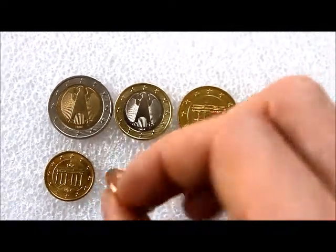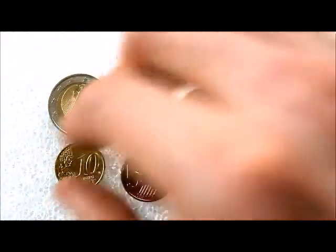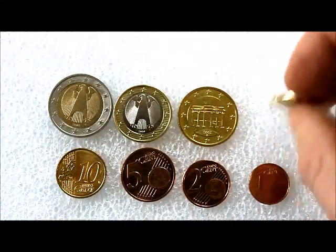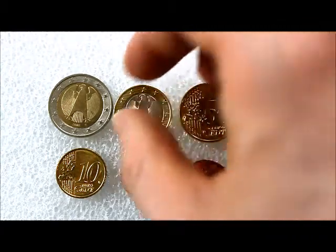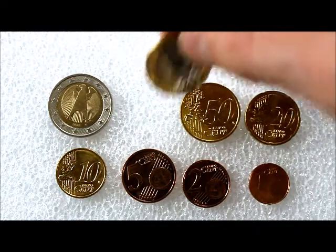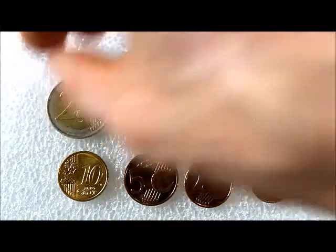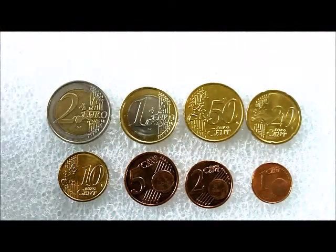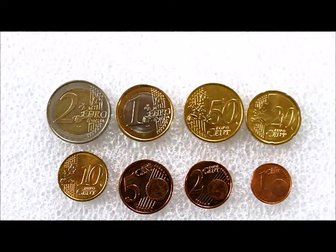The front of euro coins all look the same in each country. Here's the one cent, two cent, five cent, ten cent, twenty cent, and fifty cent — they look nearly identical for the most part, except for size, diameter, and weight. The five, two, and one cent are the same story, and the one euro and two euro also look fairly similar.